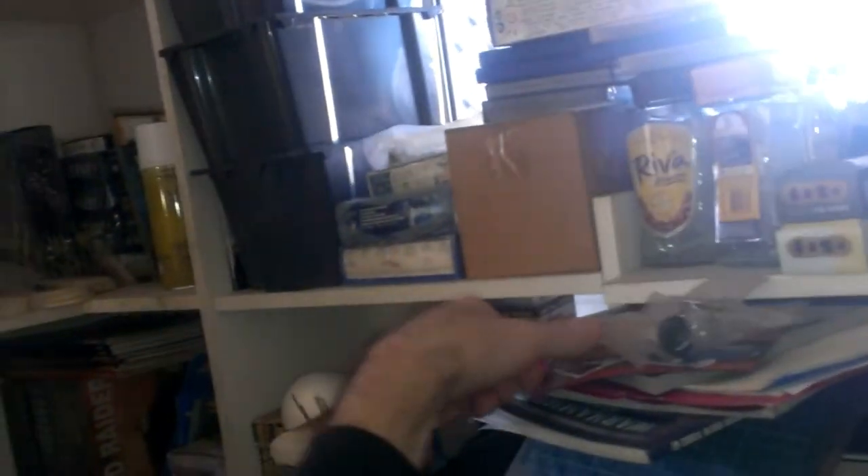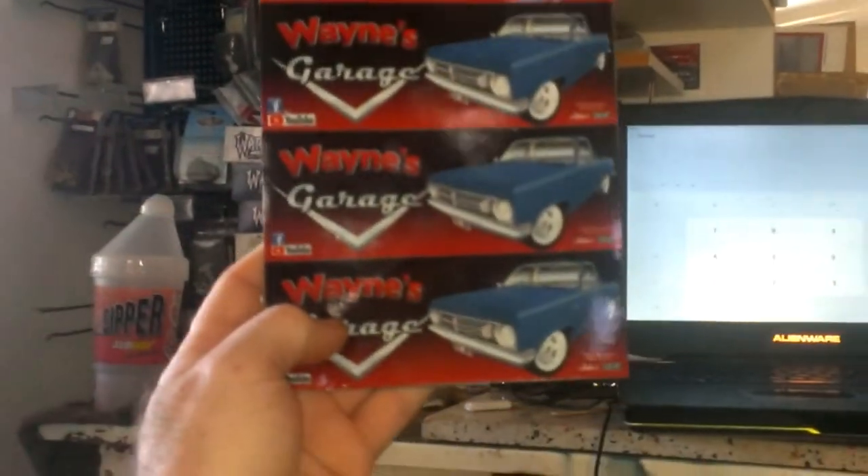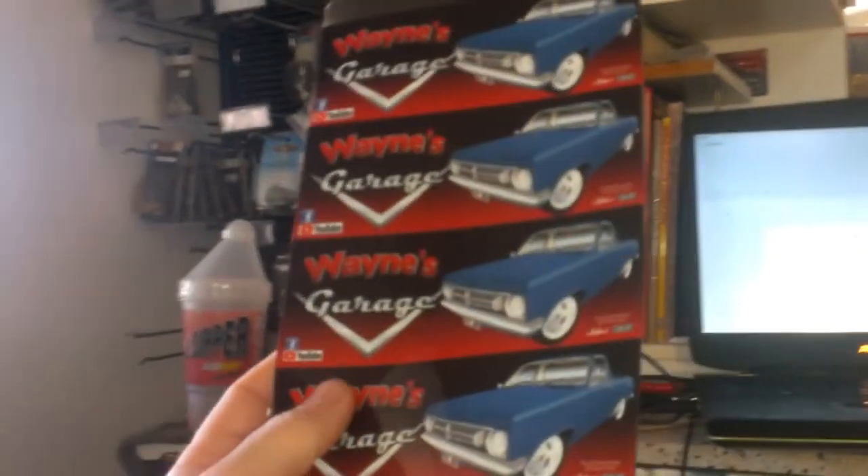Thanks heaps everybody. If you want to help us out a little bit, grab a sticker — I've got a few still left — I've got a few magnets. I've actually got some here that I've got to cut out, so I've got another four more magnets there, and they're five dollars each still.